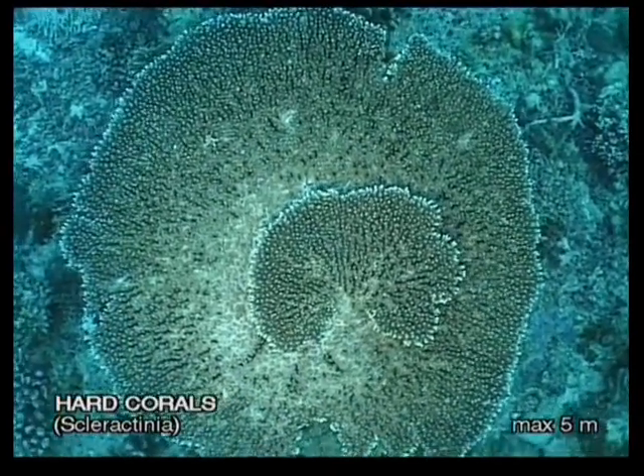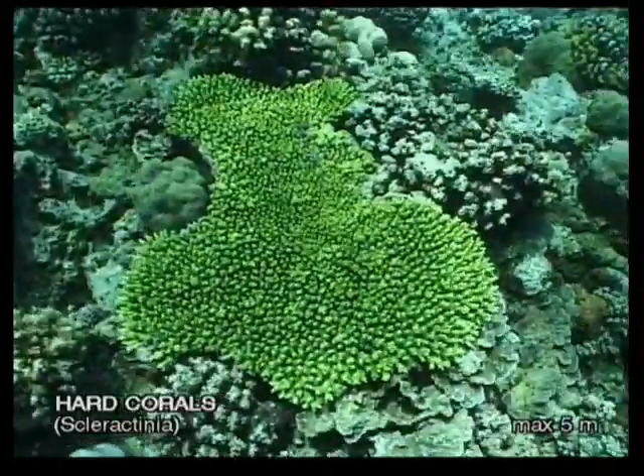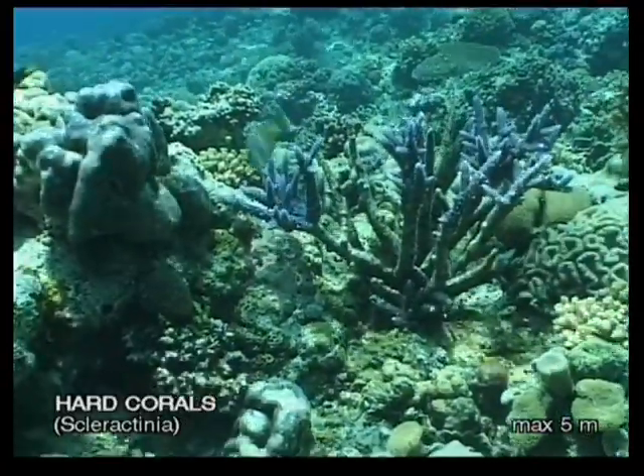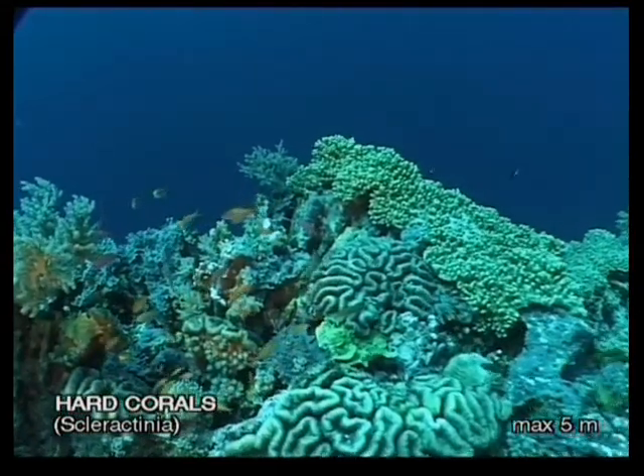Polyps are constantly enlarging their homes, which become a coral reef. This is built from calcium carbonate filtered from the water. Only two structures made by living beings on this planet are visible from space: the Great Wall of China and the Great Barrier Reef in Australia.